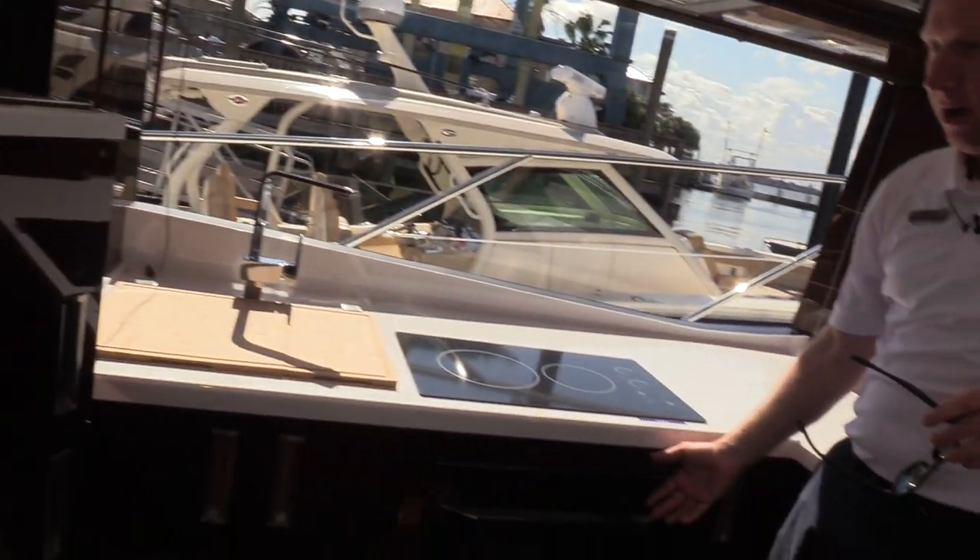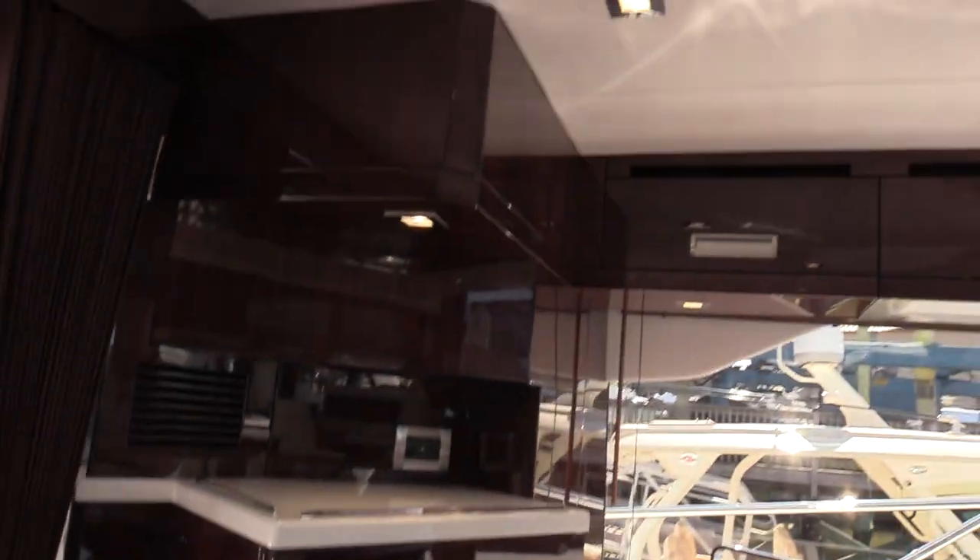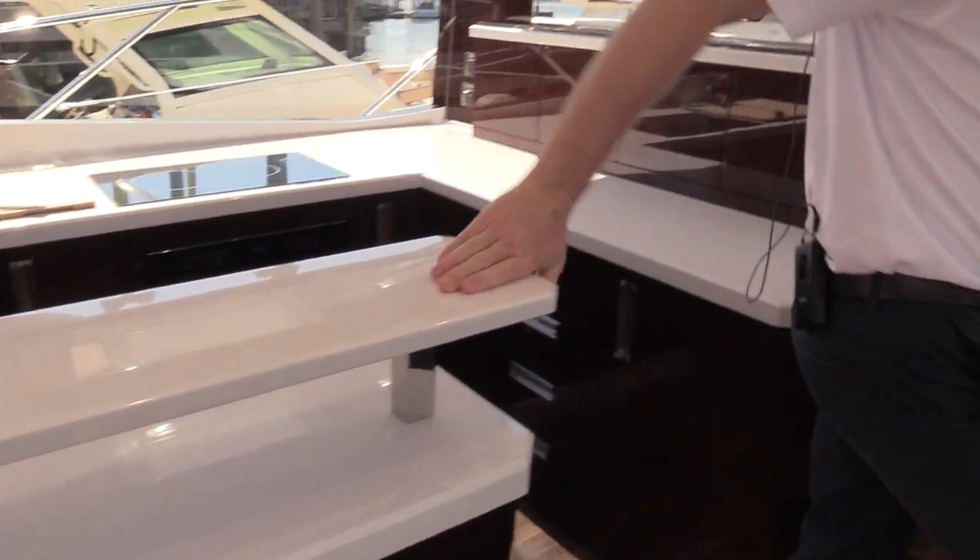Nice galley aft layout — Kenyan cooktop, convection oven, stand-up fridge and freezer combo, and nice Corian countertops all the way throughout. They really do a great job.